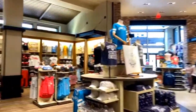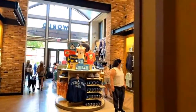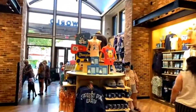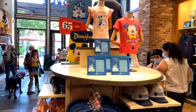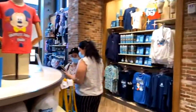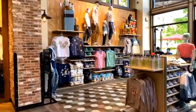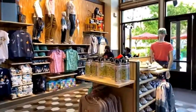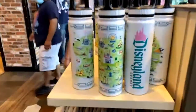Coming up to the east side of World of Disney, and this is where they've got the 65th anniversary merchandise. They don't have the Funkos and all the cool stuff that came out yesterday — I looked for those because Tony asked me to pick up the Mr. Toad one, but I haven't seen them anywhere, even at Underground Gallery.